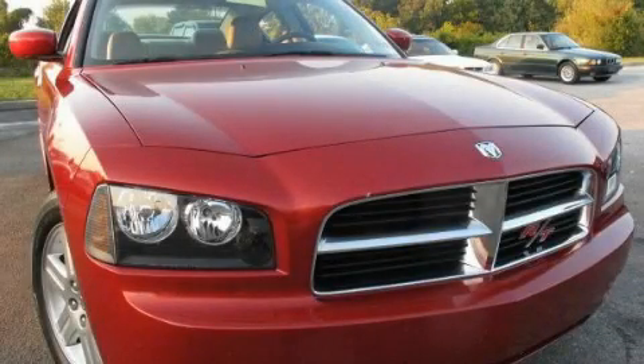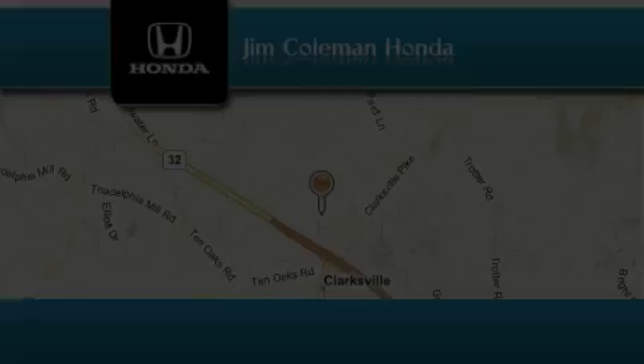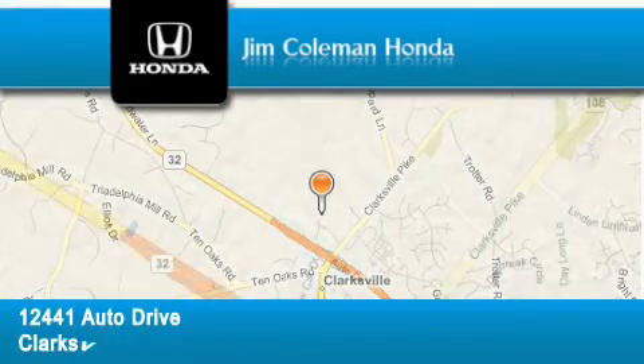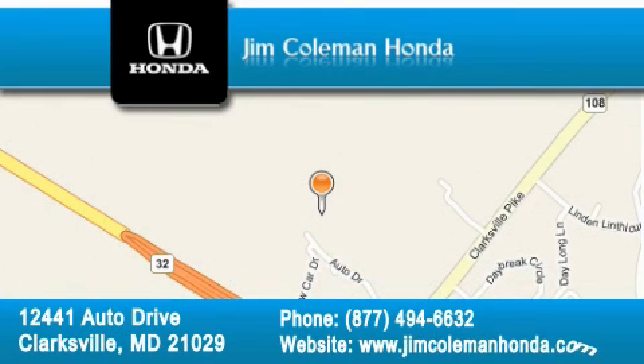Please call today to reserve this vehicle for a test drive. Jim Coleman Honda is located at 12441 Auto Drive in Clarksville. Our goal is to exceed all of your expectations to ensure that you'll return for future visits.